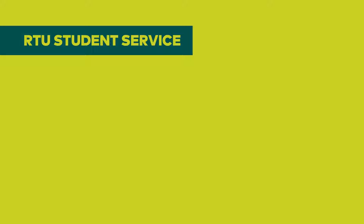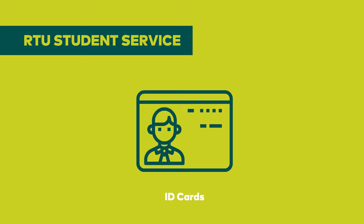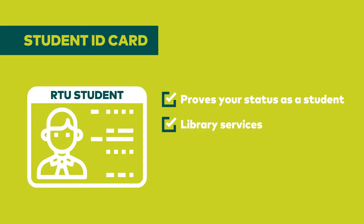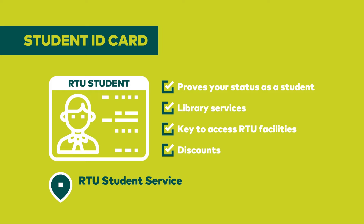You can also get insurance when you arrive in Riga. RTU Student Service is located in Kipsala campus, Azenes Street 6. It provides student ID cards, reference letters and transcripts, and printing and copying services. Your student ID card proves your status as a student, allows you to use library services, serves as a key to access RTU facilities, and gets you discounts for services and goods. You can get your student ID card at Student Service in Kipsala campus — be sure to take your passport with you.